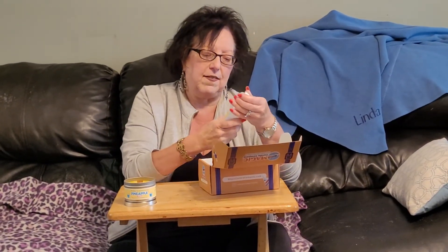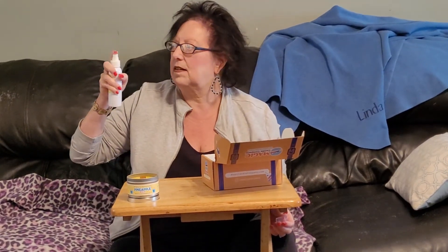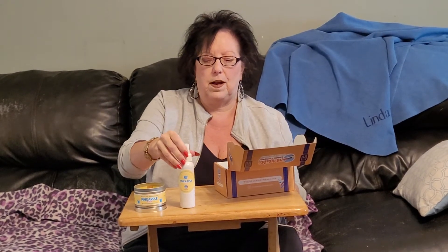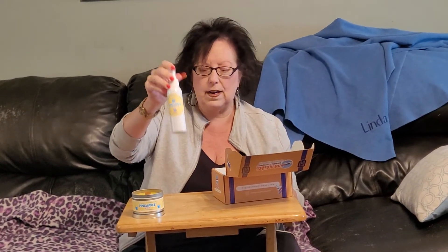The next thing we have is the Fragrance Spray, the Fragrance Mist. That smells awesome. That'll smell really good if you want to spray it in your bedroom, your bathroom, in your car, anywhere in your room.